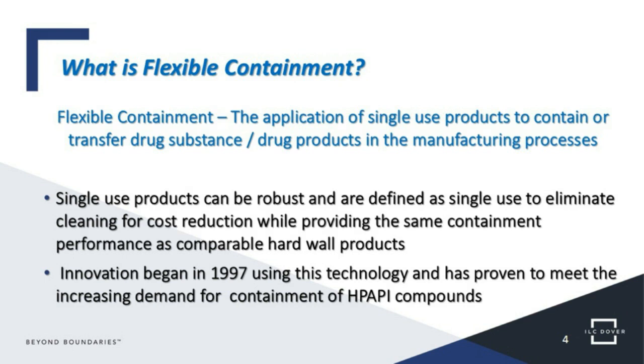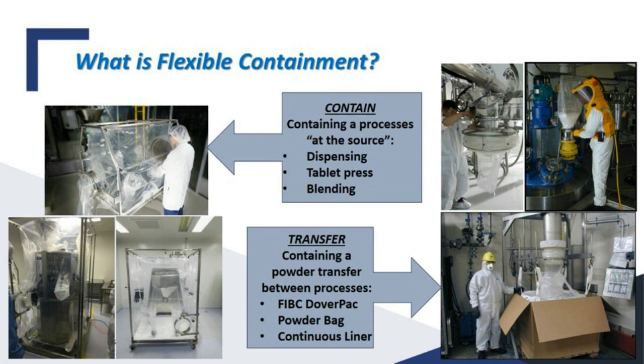Visually, we classify flexible containment in two groupings. On the left is containing a process, which usually involves an isolator-type of containment — you see examples of flexible isolators being used. On the right, we talk about transfer: we contain the process as product is discharged and then charged into another process. Two fundamental buckets — either we're containing the process, which we call 'contain at the source,' or we're transferring the product while maintaining that containment.